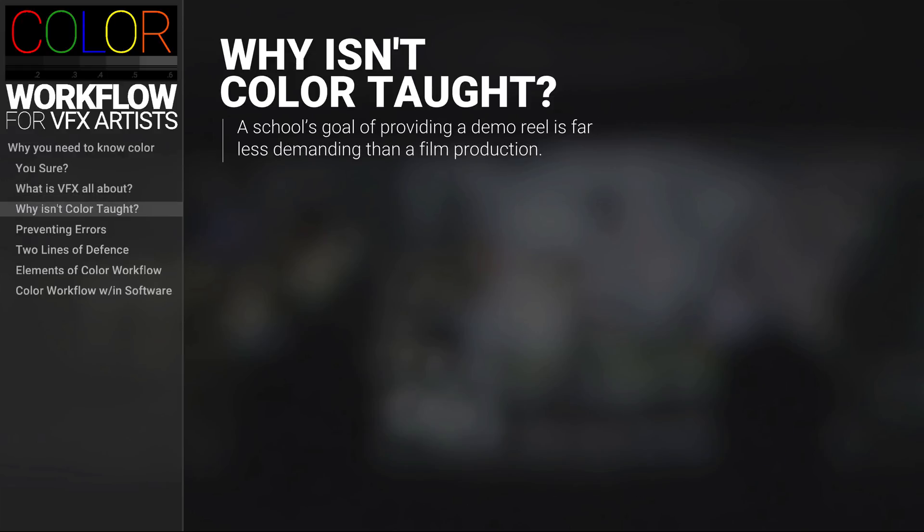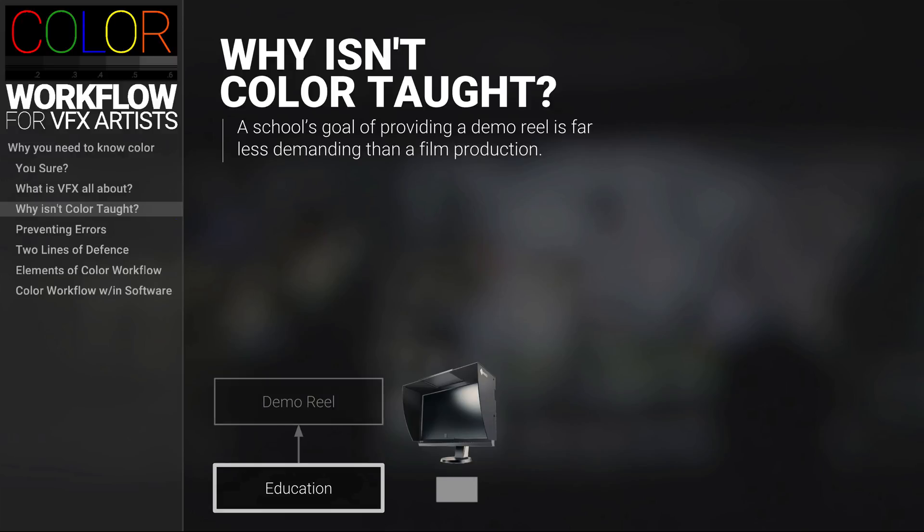So why is there such a huge disparity between what is taught in school and what you need to know to work at a VFX studio? It really comes down to the demands of the final output. Schools know that the final output for students' education is a demo reel, while the final output of a film production is the theatrical distribution.